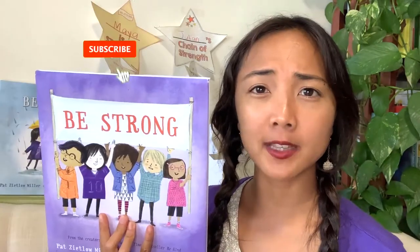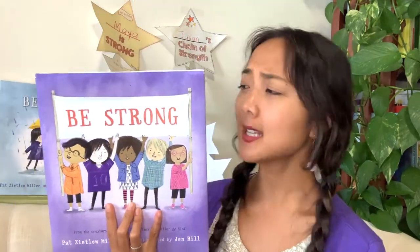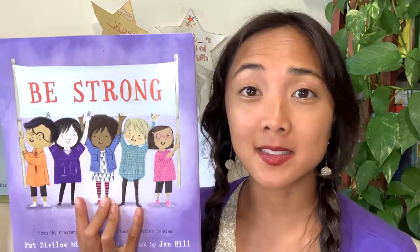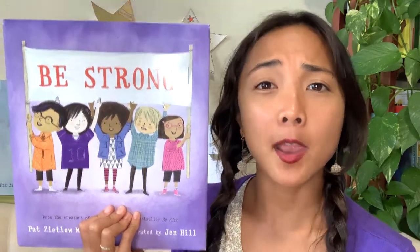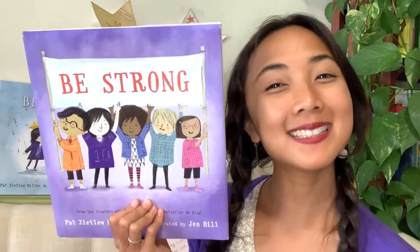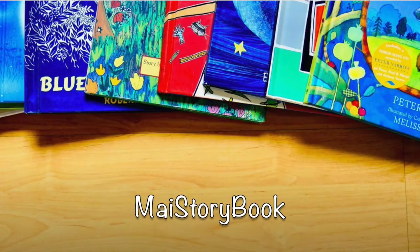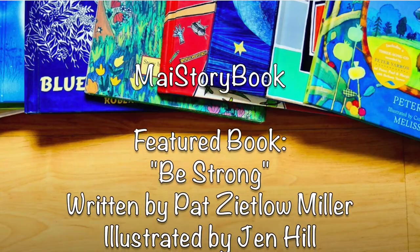If you enjoyed today's interactive read aloud, please subscribe to My Storybook channel by clicking the subscribe button to keep up with all our reading adventures. If you make the star chains, I would love to see them — reach out on Instagram, Facebook, YouTube, or the blog. I hope you'll go out there and be strong, because you are a strong person within and on the outside too. That brings us to the end of today's interactive read aloud. Happy reading!